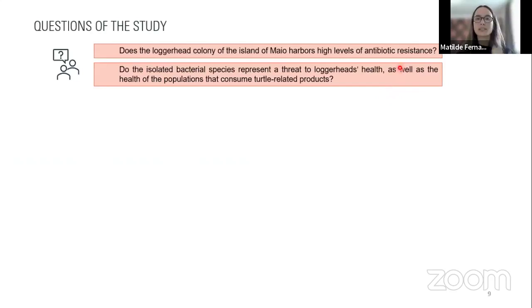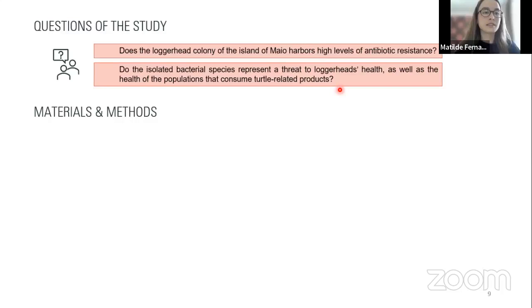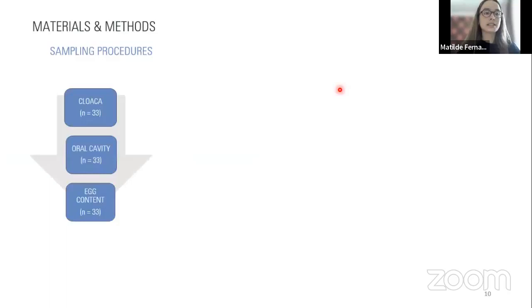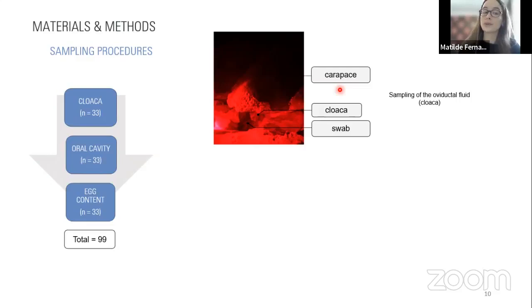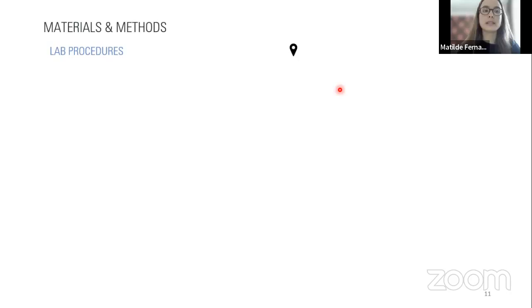The first step of our study was my relocation to the island of Maya in Cape Verde in August 2019, where together with Maya Biodiversity Foundation we collected 99 samples from 33 animals, including a swab from the cloaca, a swab from the oral cavity, and one sample from egg content. After collecting samples, we produced isolation of gram-negative bacteria using different culture media. We then identified our isolates through biochemical galleries, evaluated antibiotic resistance profiles through the disk diffusion method, and evaluated virulence profiles through phenotypic plaque tests.